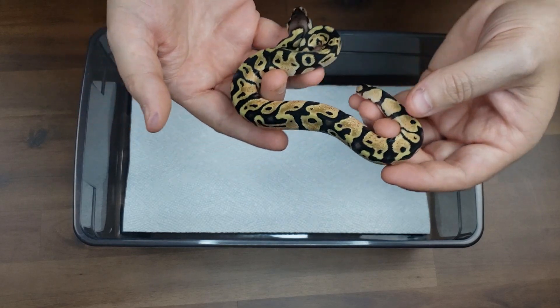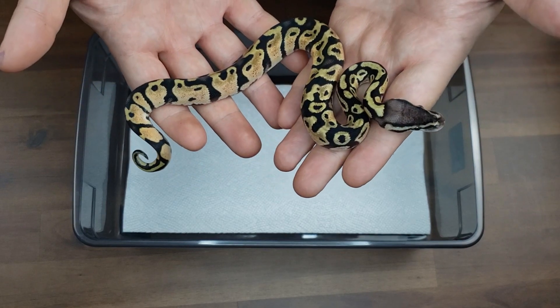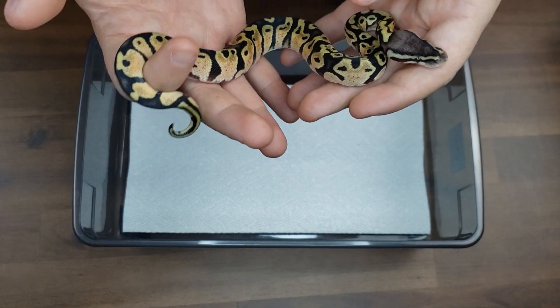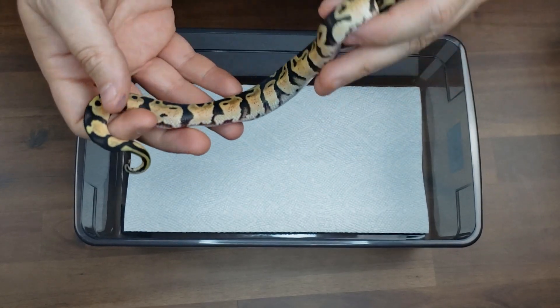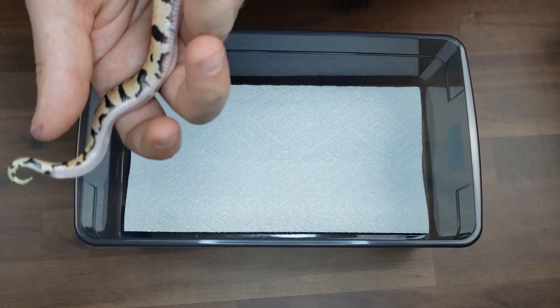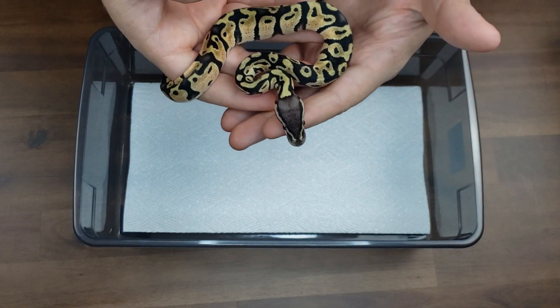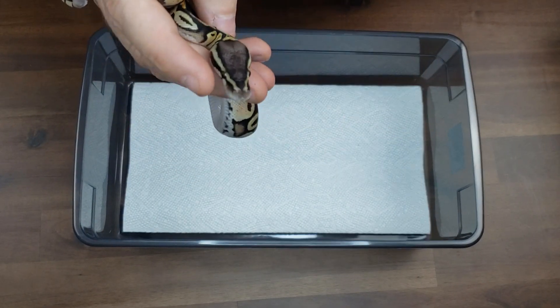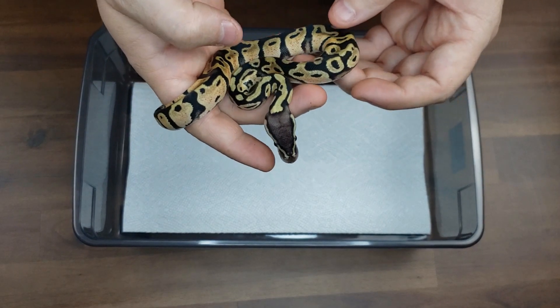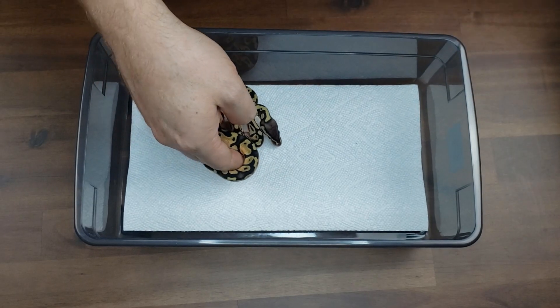First one here is at very minimum a pastel. I believe it may just be the pastel, but there is yellow belly in the mix so it is possible that it's a yellow belly — I'm just not seeing it right now.